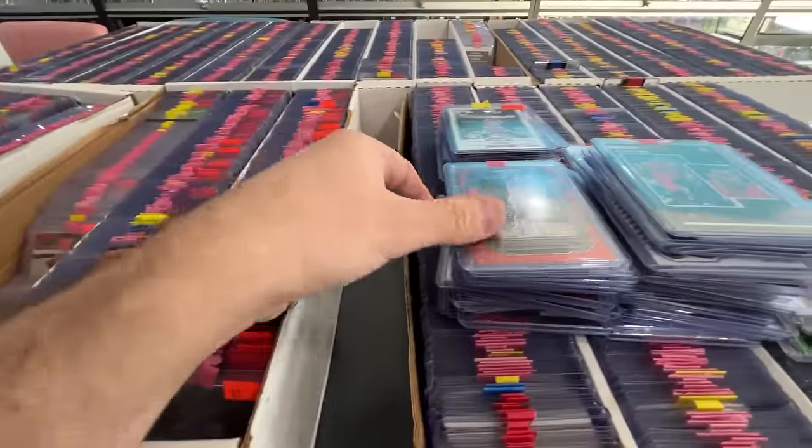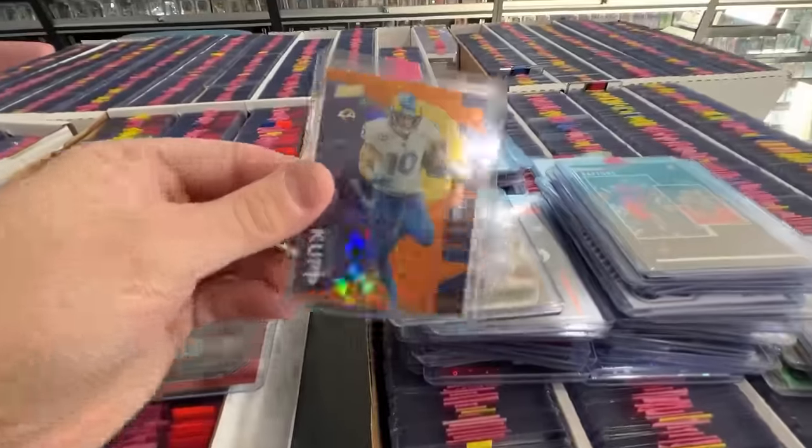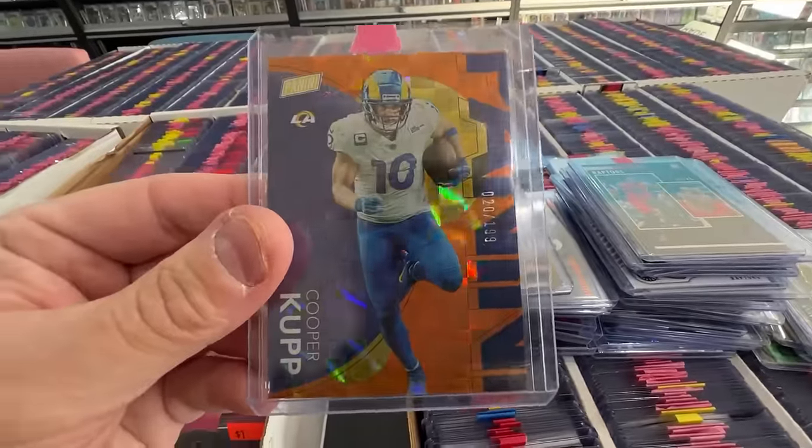Luka Doncic Optic — actually that's Mosaic — numbered to 100. That's a bookend, 100 of 100. This is a really cool card, numbered to 199 from the National, the last National 2023. Cool looking card, this is awesome.